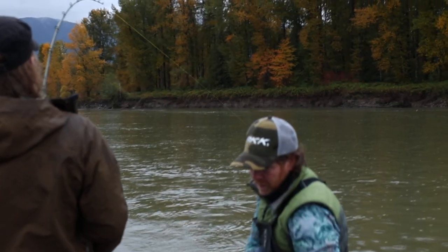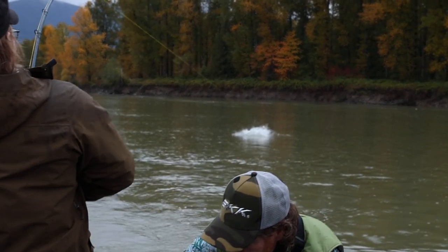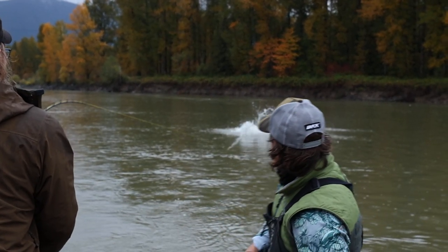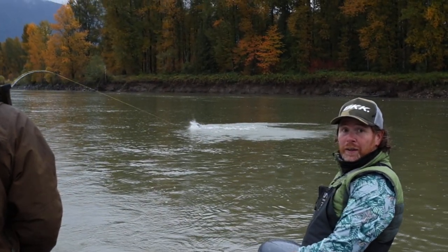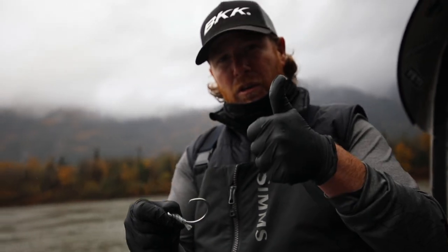Can't say enough good things about BKK — just how durable and strong these hooks are. I'll be using them for the rest of my life. Super happy with this brand and this hook. Thank you, BKK.